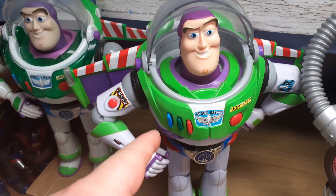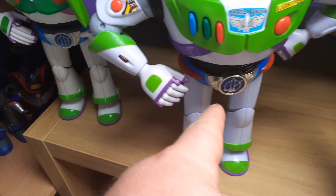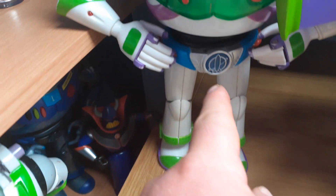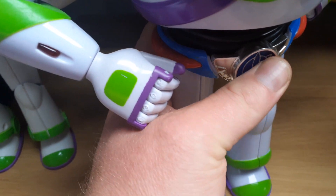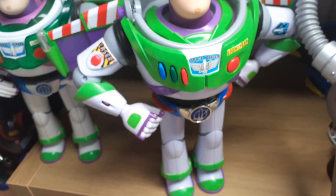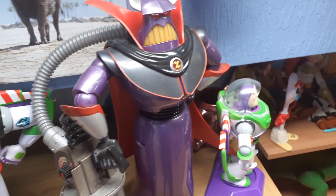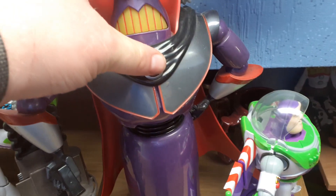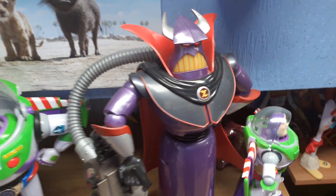I think this one is the rarer one because I've been doing some research on eBay — it's got the chrome on his belt where the other one's not shiny chrome, but this one's got the shiny chrome. His battery needs changing though. I've also got Zurg — super happy to find Zurg, got him off a car boot a couple of years ago.